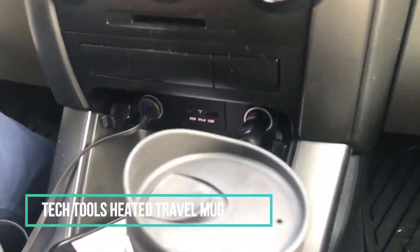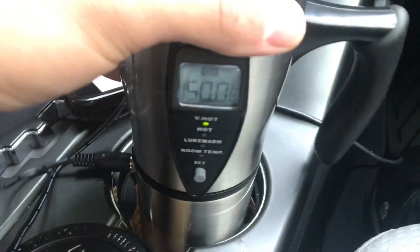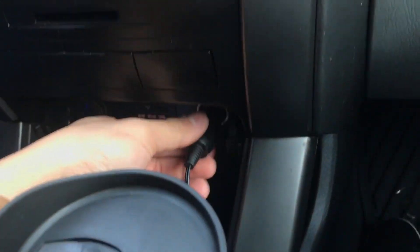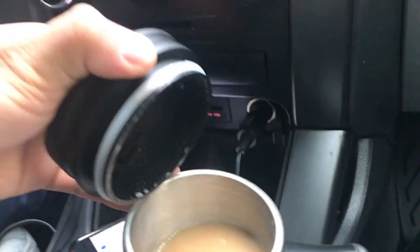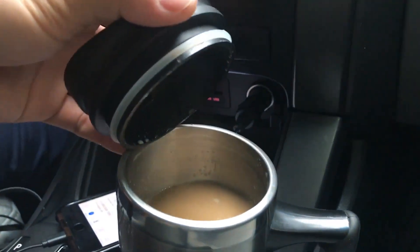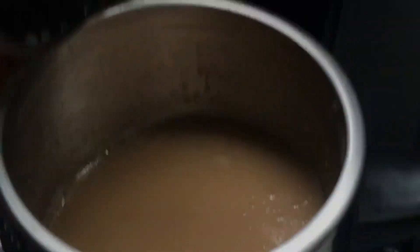Fed up with your coffee cooling down too quickly? Say hello to this heated travel mug that plugs right into your car charger, ensuring your favorite caffeine fix stays wonderfully hot. With a heat level indicator and a rubber base to keep it securely in your car cup holder, your on-the-go coffee experience just got a whole lot warmer and more enjoyable.